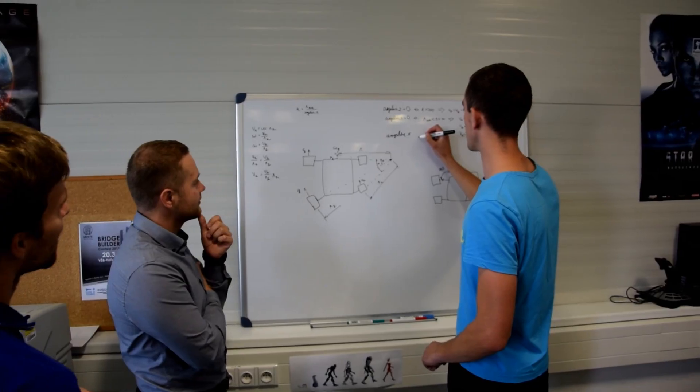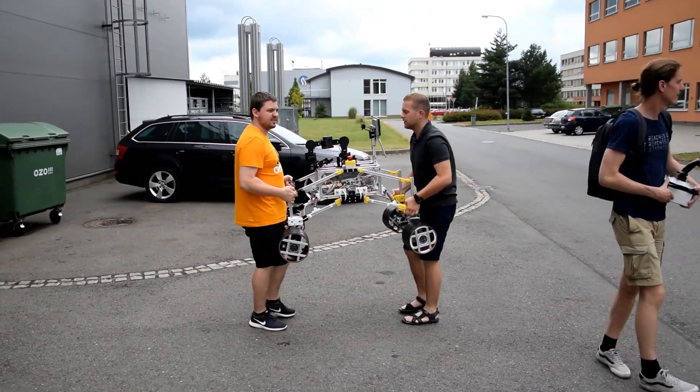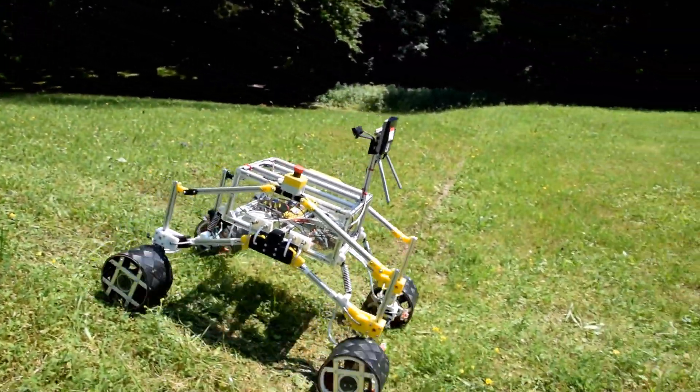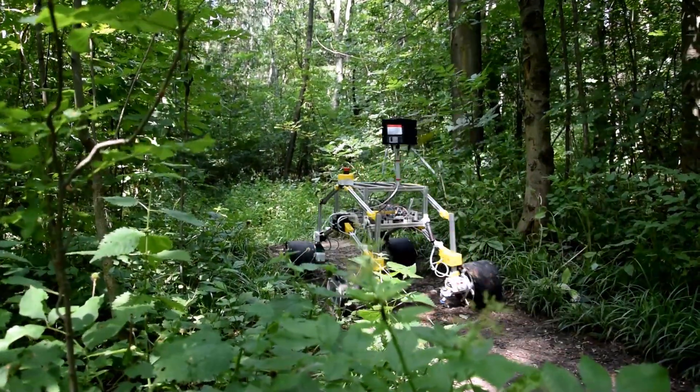We visited the European Rover Challenge in 2016 and were inspired to build our own rover to participate in the next year. Our team consists of students from the Department of Robotics at Bereshbet Technical University of Ostrema. We are passionate about robots, and mobile robot competitions provide a good way for us to test our skills.